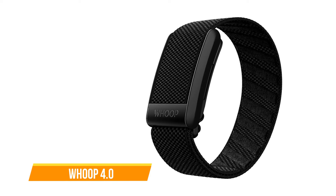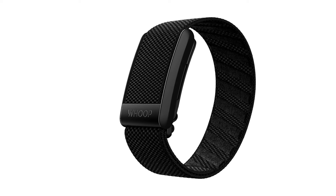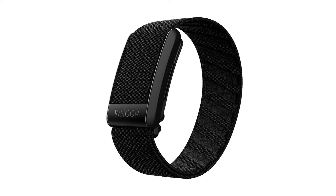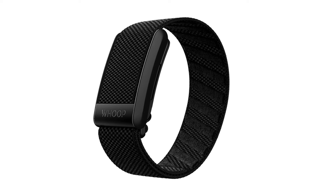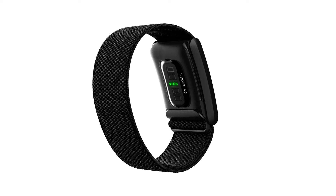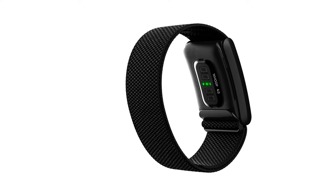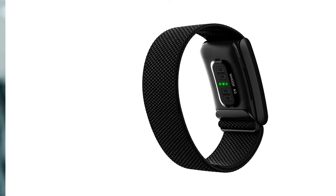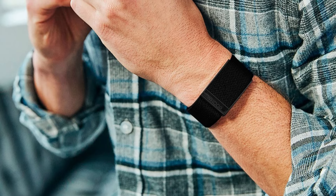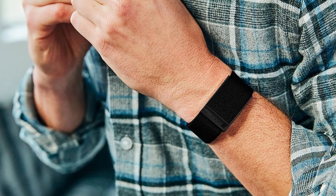The Whoop 4.0 sets itself apart from traditional fitness trackers with its unique approach, offering a distraction-free experience focused solely on health and fitness monitoring. Unlike smartwatches or Fitbits, the Whoop 4.0 operates on a subscription model where users pay a monthly fee for access to the app and receive the band for free. This unconventional approach may deter some users, but it's aimed at providing a comprehensive health tracking solution.